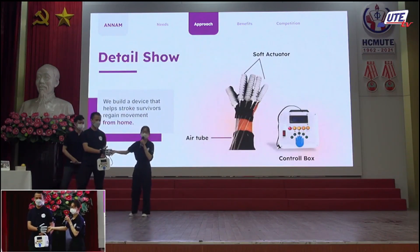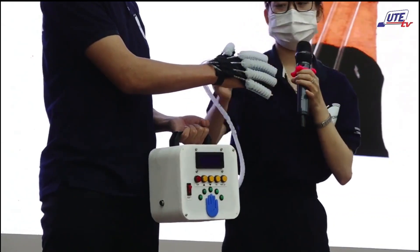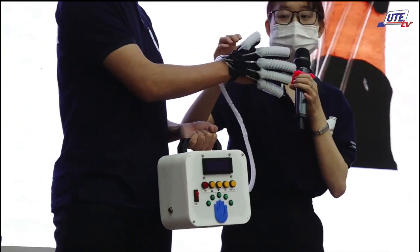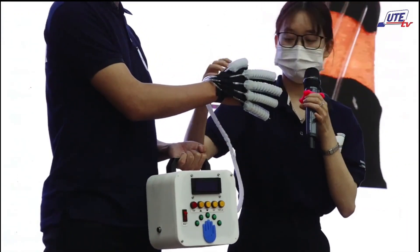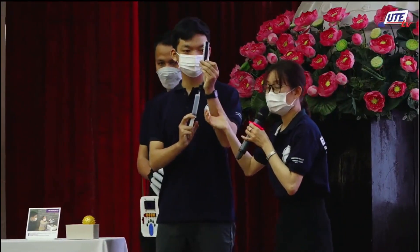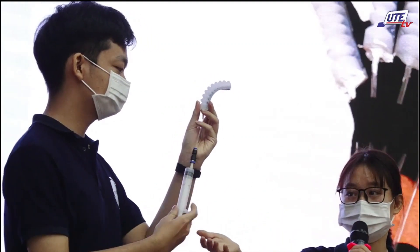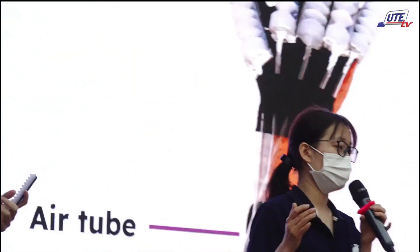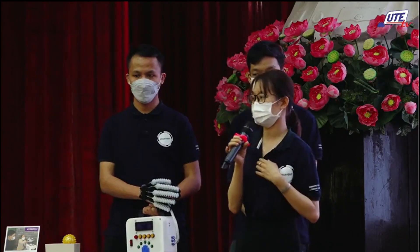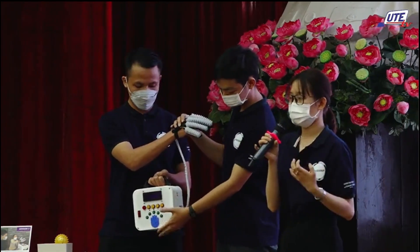This is our rehabilitation glove. Our product includes two parts: the glove and a control box. The glove uses soft actuators made of silicone attached to the patient's hand. The soft actuator helps the patient flex their fingers. It works on pneumatic air — when you press it, it brings a bending motion to assist finger movement, like this, as you can see here. The key advantage of the soft actuator over other solutions is safety, because all electrical components are isolated from the user, so they can use it comfortably and safely.